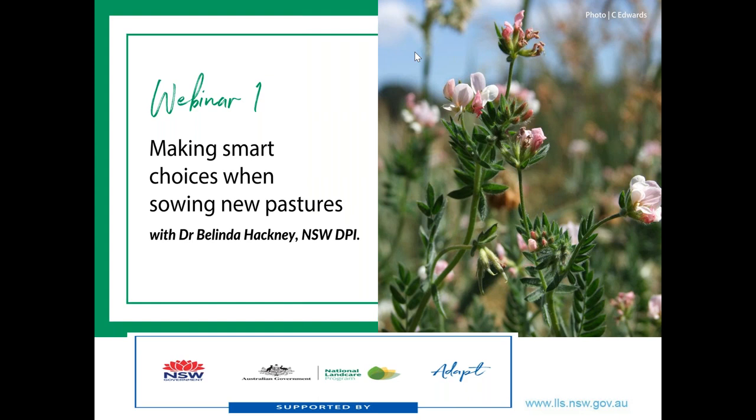Hello and welcome to the first webinar for the Annual Temperate Pasture Webinar Series. Today we're going to have a chat about making new pastures. My name is Wendy Gill and I'm the farming officer and it's my pleasure to be your facilitator today. This webinar series is being brought to you as part of the Central West Ag Services ADAPT project, supported through funding from the Australian Government's National Land Care Program.